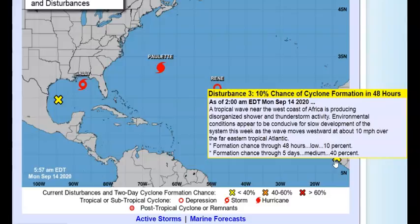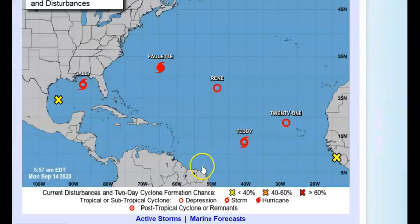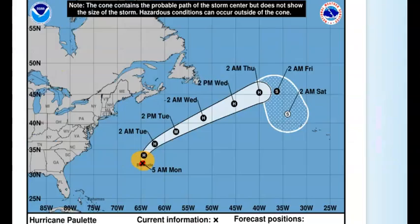And then we do have disturbance number three — a tropical wave near the west coast of Africa producing disorganized shower and thunderstorm activity. Environmental conditions appear conducive for some slow development of this system this week as the wave moves westward at about 10 mph over the tropical Atlantic. Two-day development chance: 10%; five-day: 40%.